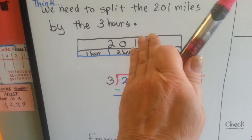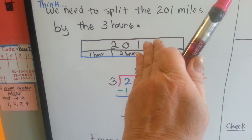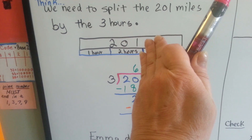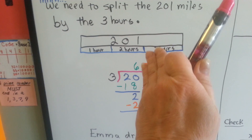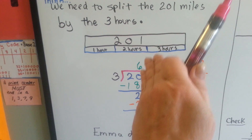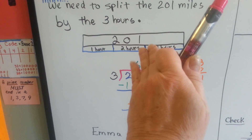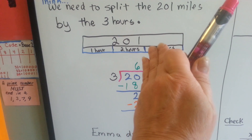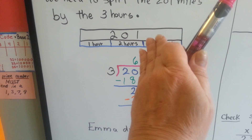We ask ourselves if 3 can fit into 2. No, it can't, so we have to move over. Can 3 fit into 20? Yes, it can — 3 times 6 is 18. Because we put it into the 20, the 6 goes above the 0 of the 20. It didn't fit into the 2, so the answer did not go above the 2. It went above the 20, the ones-place value.